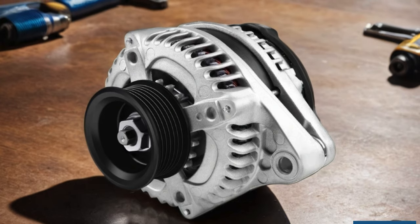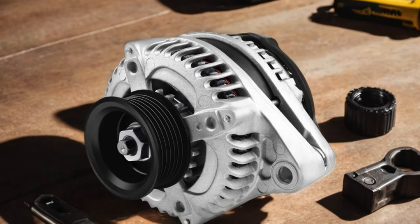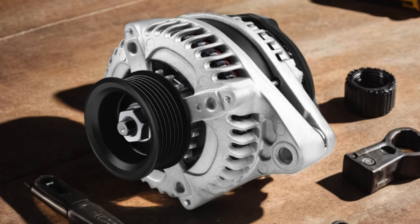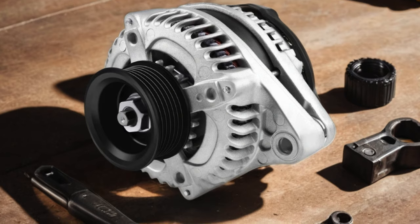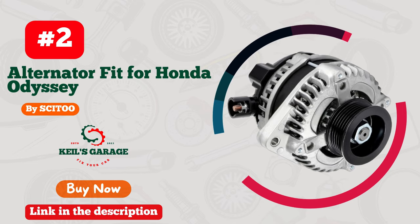With easy installation and a competitive price point, upgrading your alternator has never been more convenient. Don't compromise on performance — trust OCPTY for all your automotive power needs, perfectly engineered to fit seamlessly into your Honda Odyssey.